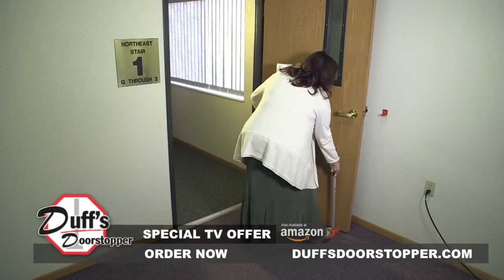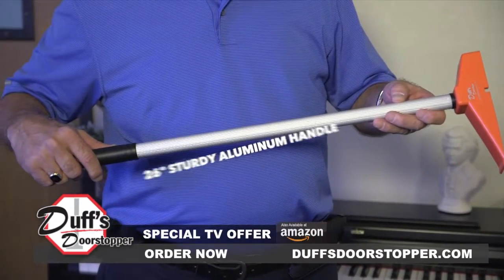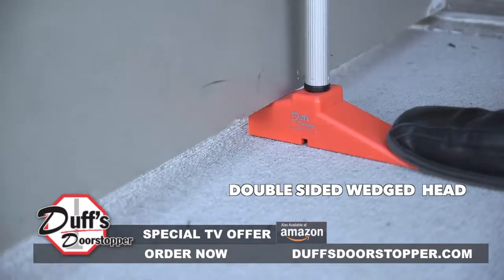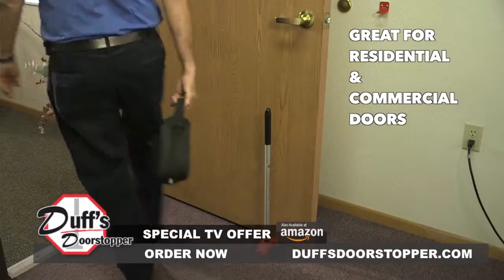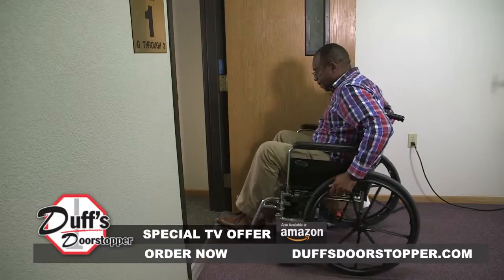Introducing the all-new Duff's Door Stopper. With its 1-inch diameter, 26-inch heavy-duty handle, and patented double-sided wedged head, Duff's Door Stopper is ergonomically superior to any old-fashioned door stopper. And getting through the door is now pain-free and easy.